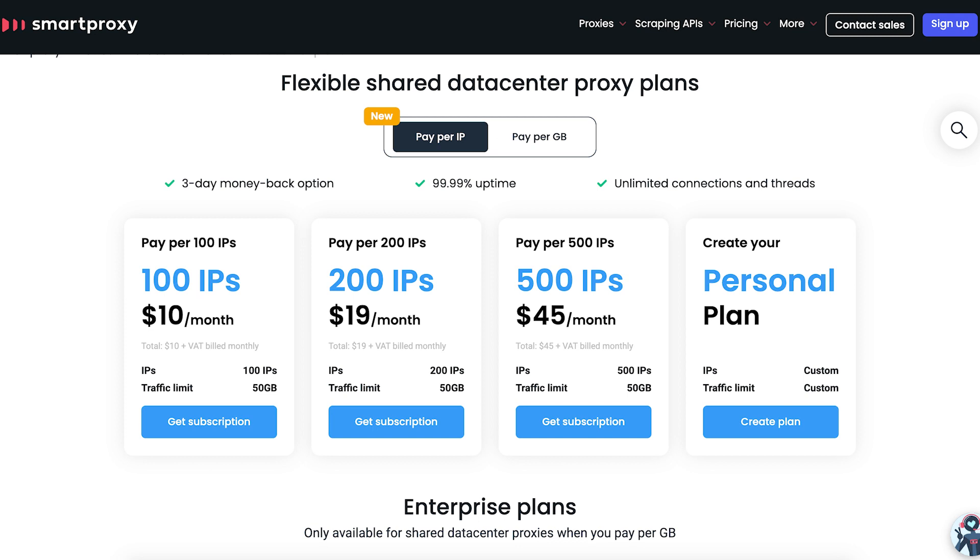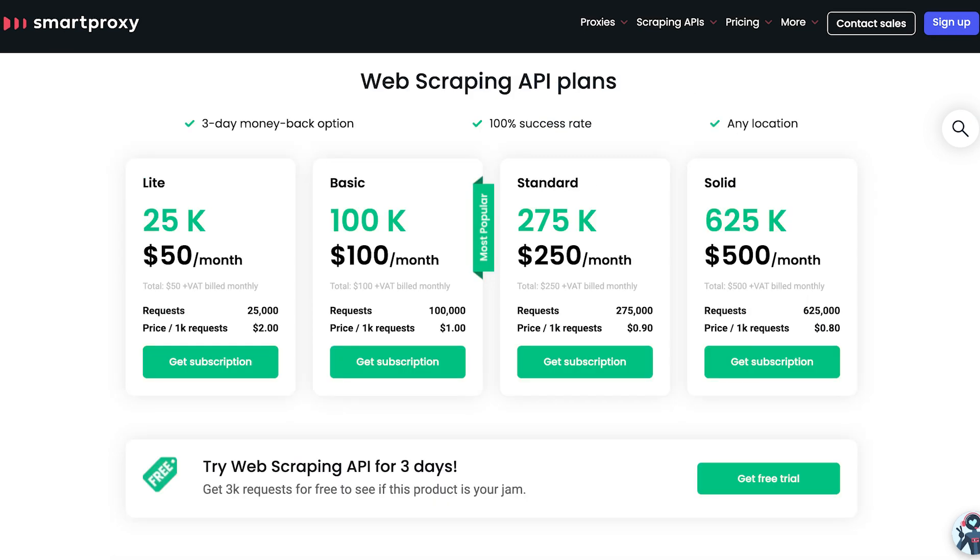When it comes to cost, a gigabyte of residential proxy data costs $12 with a pay-as-you-go option. Subscription plans start at just $80 for 8 gigabytes of data — that's a significantly lower entry point compared to Bright Data, with a smaller price per gigabyte. A similar situation applies to their data center proxies and scraping APIs: subscriptions are significantly cheaper, but when scaling plans, Bright Data becomes more cost-efficient.